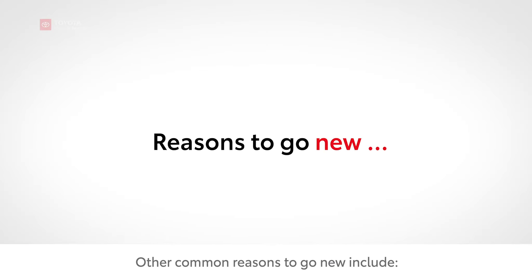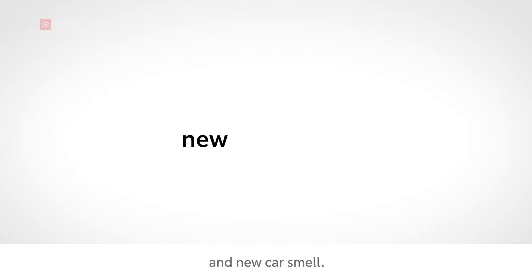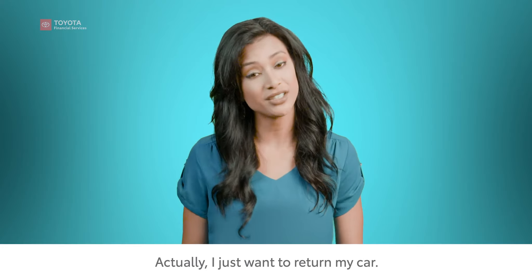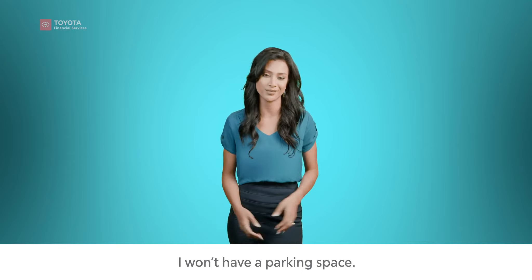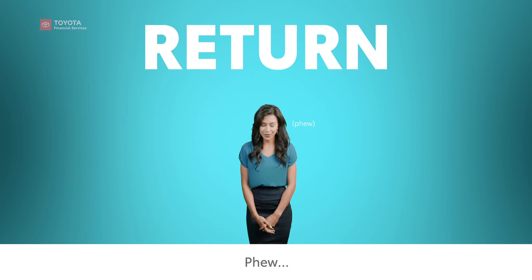Other common reasons to go new include enhanced performance, style, new warranty, incentives, and new car smell. I just want to return my car — I'm moving downtown and I won't have a parking space. Then we've got you covered, too. You'll be taking us up on the return option.